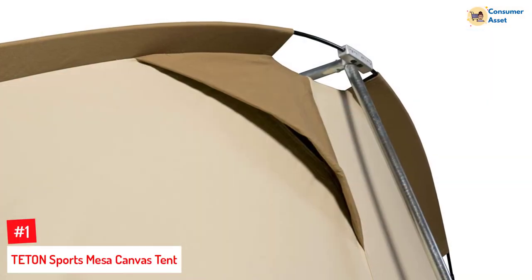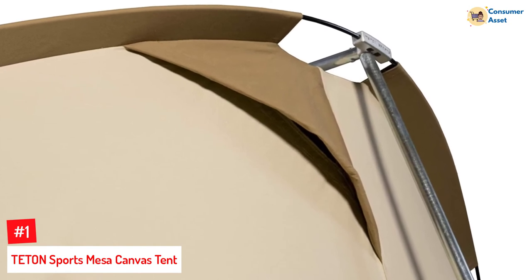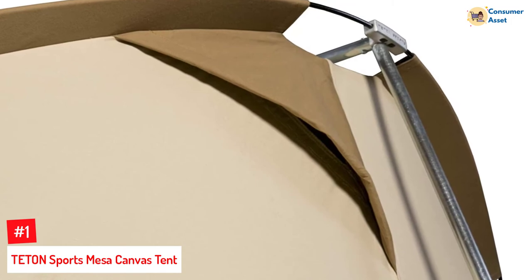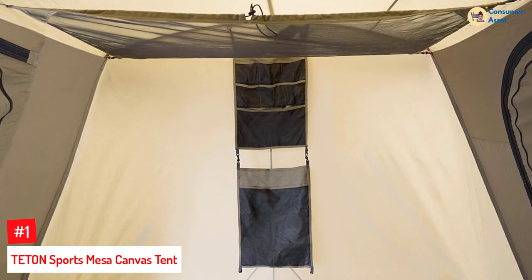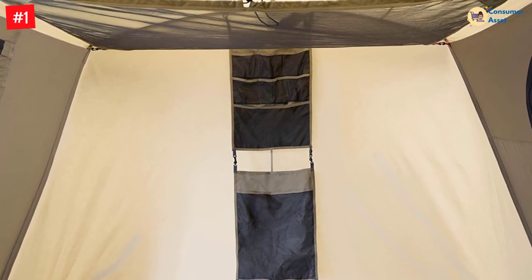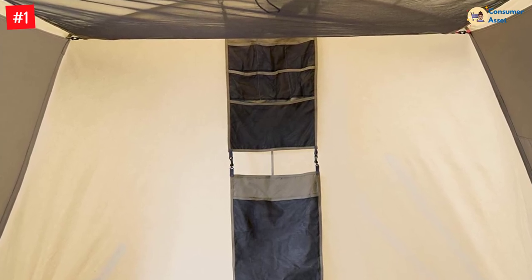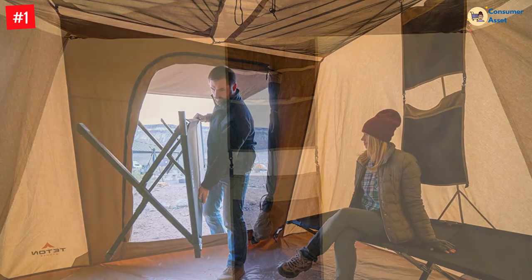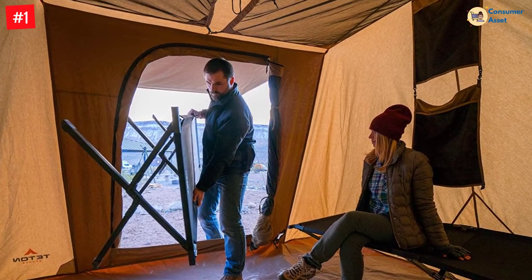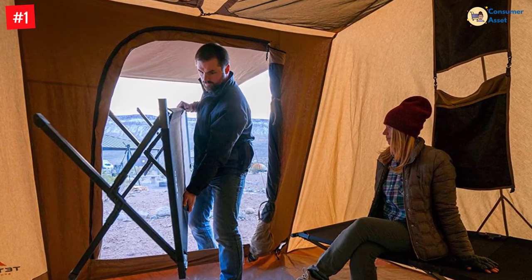Number 1: TETON SPORTS MESA CANVAS TENT. This Teton Sports Mesa canvas tent is big enough to sleep up to eight adults. It's comfortable, roomy, and made out of waterproof, breathable canvas. It is equipped with mesh screens for adequate ventilation and excellent airflow, with all-season protection. One standout feature is a large awning that protects the entrance from water runoff and mud. It also has access ports and pocket organizers to keep all your gear stashed away neatly.